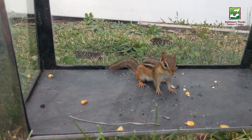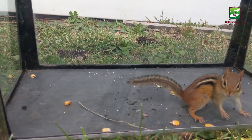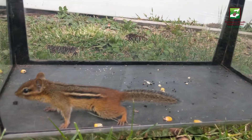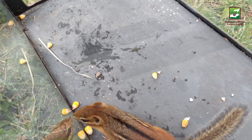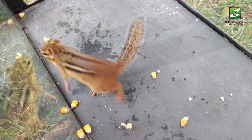Chipmunks are expert climbers and swimmers and live in a variety of habitats all across North America. They make cozy dens out of holes in the ground, which is where they'll spend most of the winter. This little guy will gather all kinds of nuts and seeds into his cheek pouches to hide away and snack on throughout the scarce winter months.